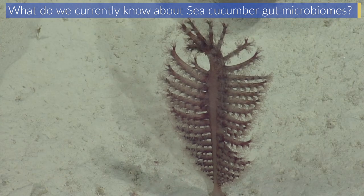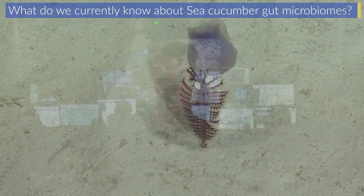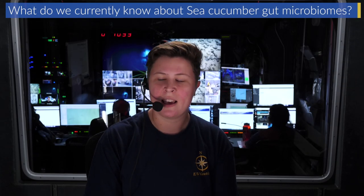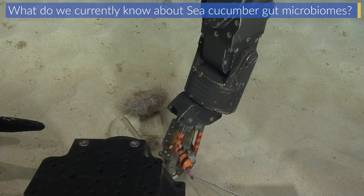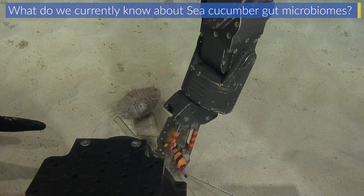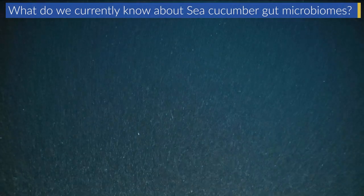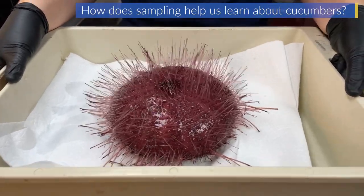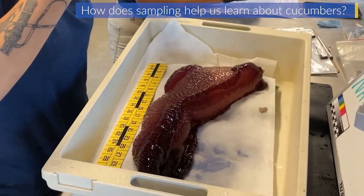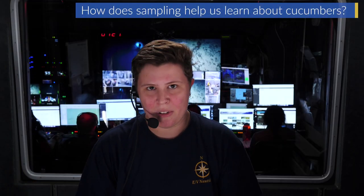On these ROV dives we've been looking at a lot of different types of life on these seamount areas, and one of the things we've been collecting has been sea cucumbers and sea urchins, specifically for the work I'm going to be doing on their gut microbiomes. The hypothesis is that their gut microbiomes are helping them consume this sinking material — this detritus. At this point in the expedition I have close to 30 samples, and I'm very happy with what I've been able to get. These animals are so understudied that even a few of a certain taxon will tell us so much.